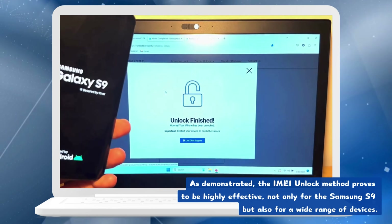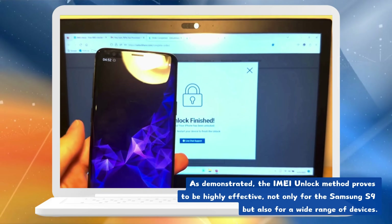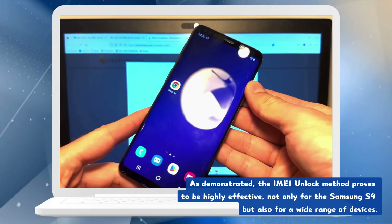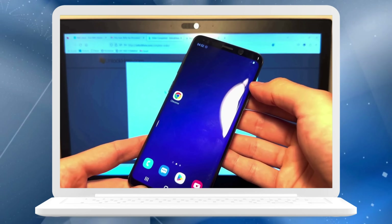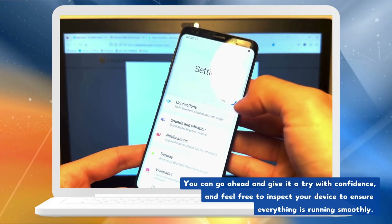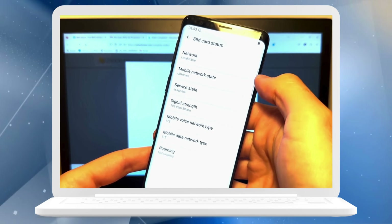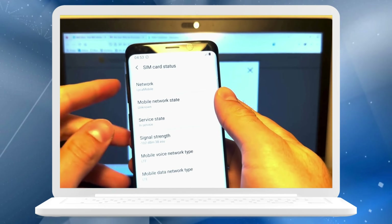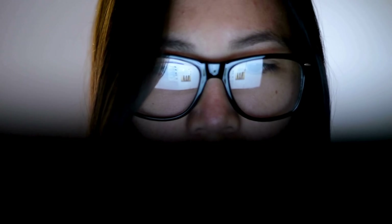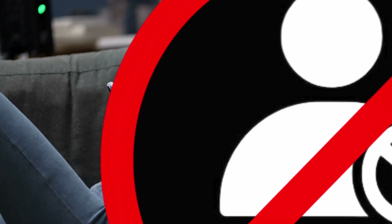As demonstrated, the IMEI unlock method proves to be highly effective, not only for the Samsung S9 but also for a wide range of devices. You can go ahead and give it a try with confidence, and feel free to inspect your device to ensure everything is running smoothly. If anything trips you up along the way, don't hesitate to chat with live support — they're ready and waiting to help you out. Now let's look at some alternative ways to legally get rid of that carrier blacklist.